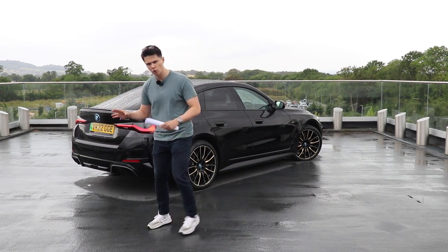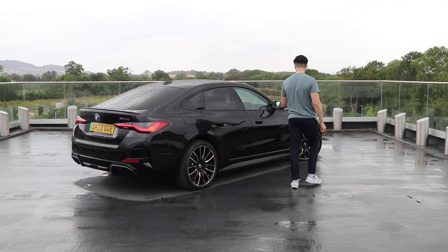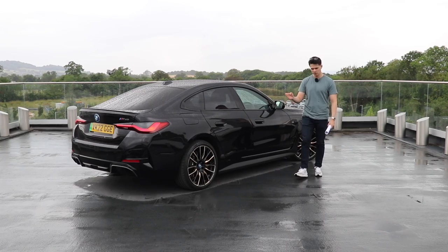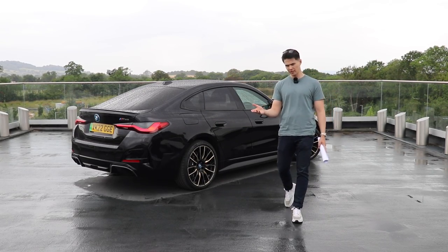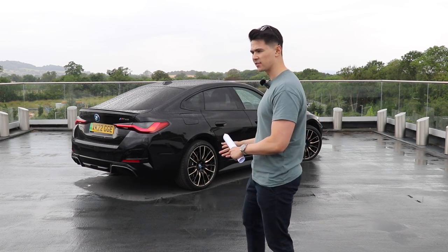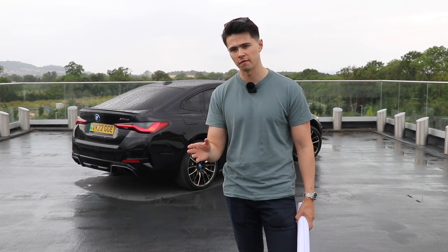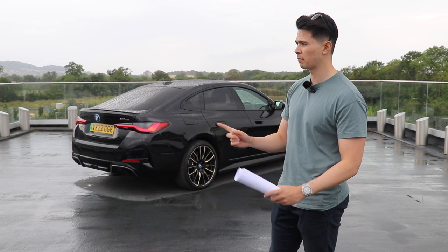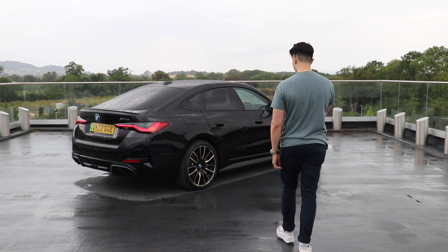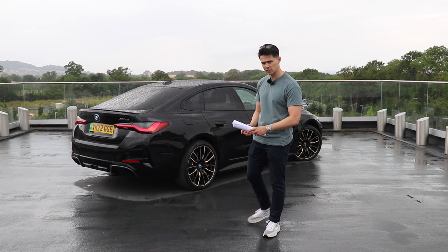I wasn't sure when this car came out whether it was a full fat M car or an M Light, because on the mirror caps we've got M-style caps, which would tell me it's an M car. But if it were a full M car, it would be called an i4M. It's an M Light, confirmed by BMW. So do you buy this or an M4 Competition? You've got rear-wheel drive on the M4 Competition or the xDrive that's just come out. There's also an M3 Touring now available. This is four-wheel drive with a rear-drive bias.